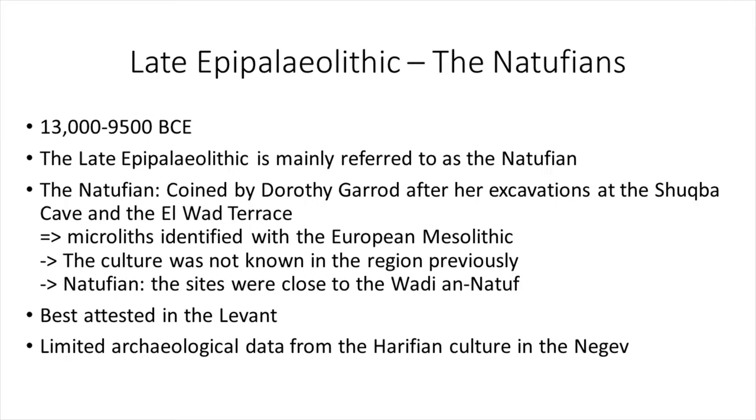This culture is best attested in the Levant, which is why coverage of the Zagros Mountains will be very short. The archaeological data we have from the Horifian culture in the Negev is also very limited.